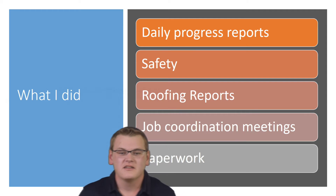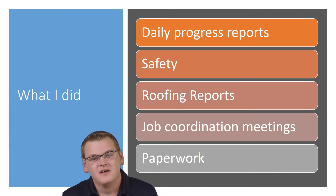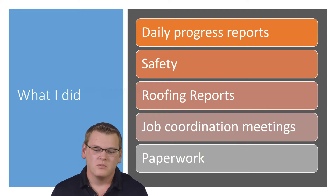Some of the tasks I had to conduct every day included a lot of the daily paperwork — which interns love to do — but I also got into daily progress reports. That was a big thing I had to do every day. I would write down what got done the previous day, put it into a report, and send it out to my superintendent, project manager, operations manager, all the way up to my senior vice president.